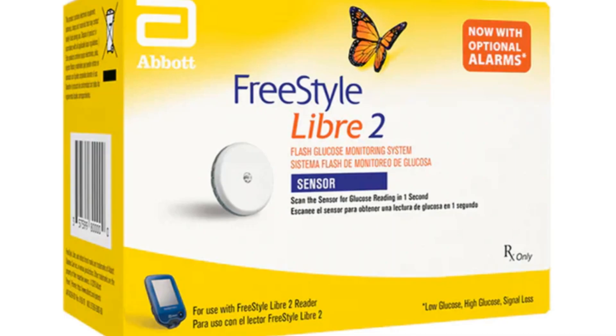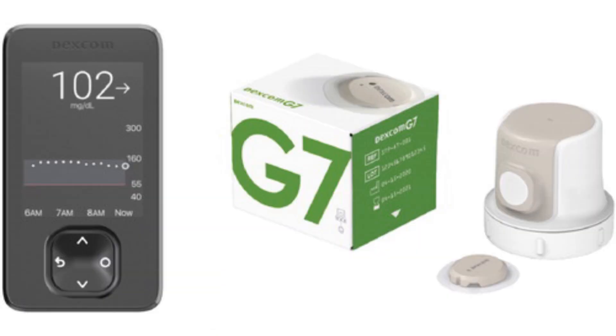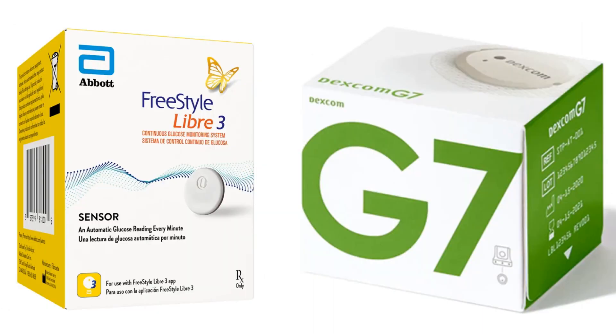Abbott's Freestyle Libre 2 was released in 2020, followed quickly by the Libre 3, which had a much smaller sensor — it was released in October of 2022. And finally, the Dexcom G7 was released in early 2023. Both the G7 and Libre 3 are very, very small — only about the size of two pennies stacked together.